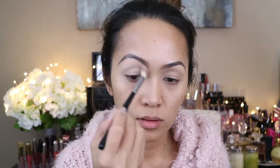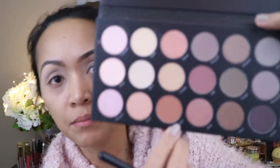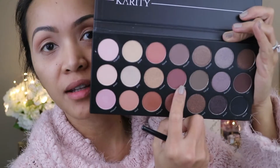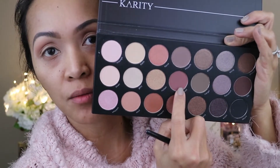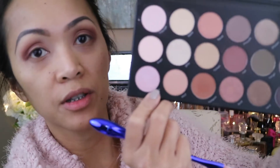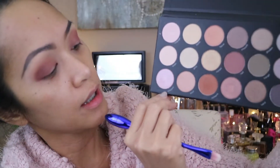Using the same brush, I'm gonna go with this Indulge shadow, applying it from the crease up to the brow bone. Now for my crease I'm gonna use this shadow — this one is called Mittens. For the next shadow I'm gonna go with this one called Now, and I'm just gonna put it on the outer corner of my eyes.